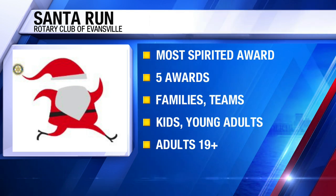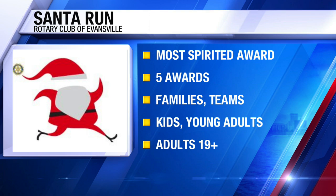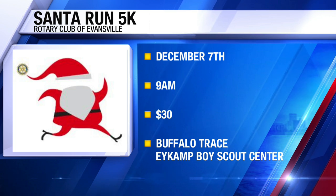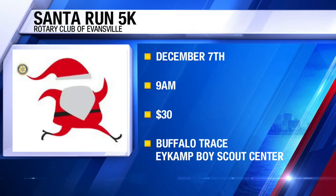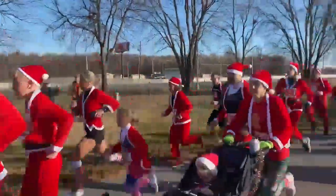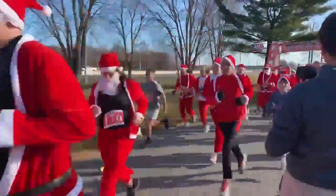Saturday morning, December 7th, we start the run at the iCamp Boy Scout Center. Liberty Federal Credit Union is our primary sponsor this year, and we are all set to go. The gun sounds at 9 a.m. Saturday for the 5K. Donuts, hot chocolate, and coffee afterwards — but come early, warm up, and thrill the kids through the neighborhood.